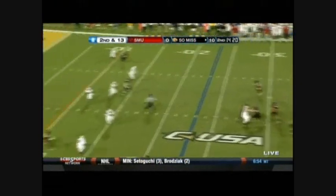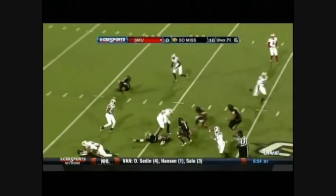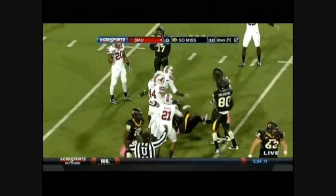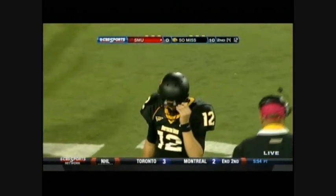Second down, Davis steps into the pocket and fires — intercepted by Jaeger Davis. Picked off. A sudden change gives the Mustangs the ball back. Big play by Davis, the star linebacker.